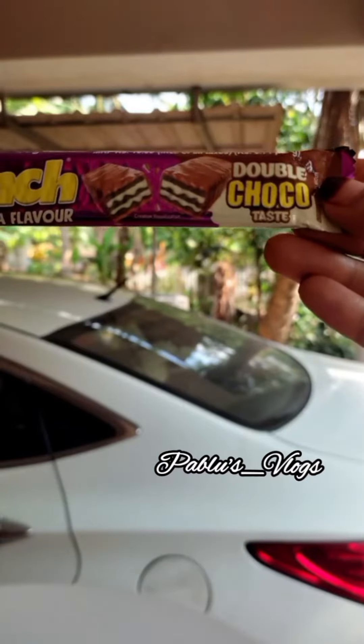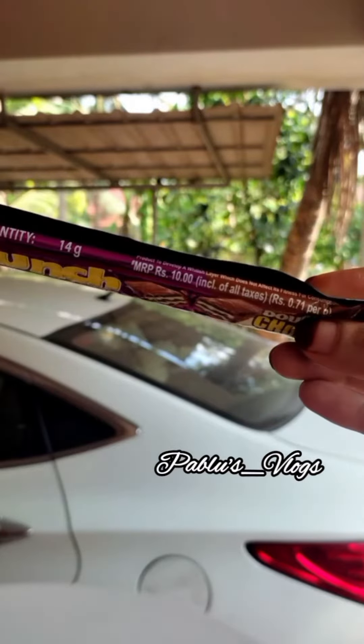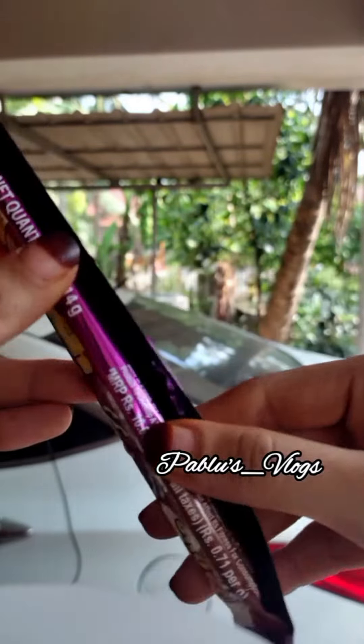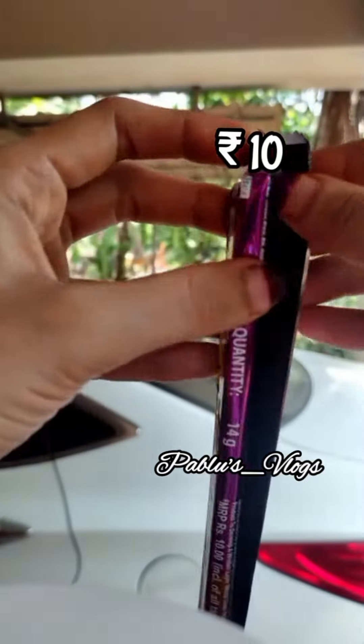I'm going to give you a video of Nesli Munch Vanilla flavor. This is Vanilla flavor — it's a double-choco taste. This is a video of Nesli Munch Vanilla flavor.